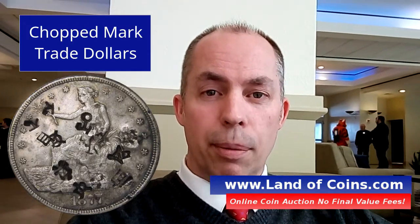This is Gary from LandoCoins.com. Thanks for watching this video and tuning in. Appreciate you clicking on it. Today we're going to talk about chopped marks.